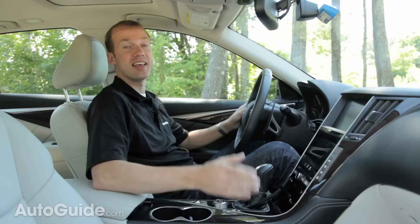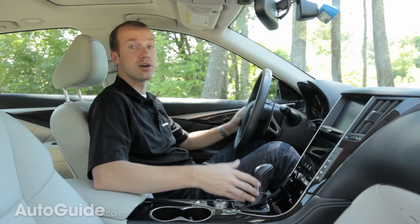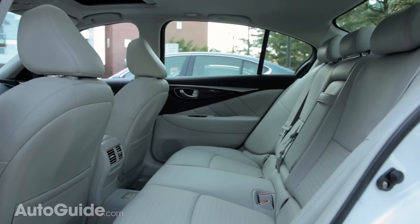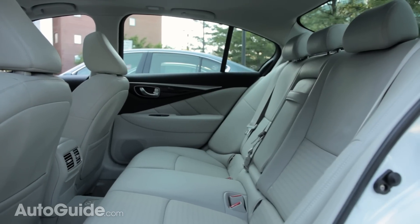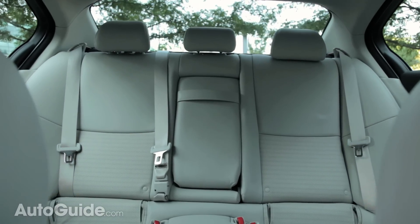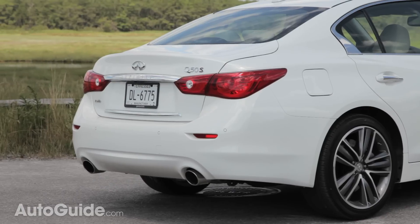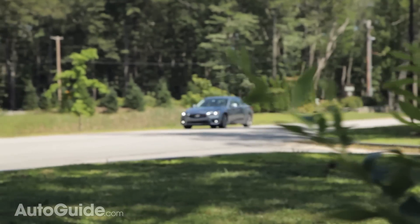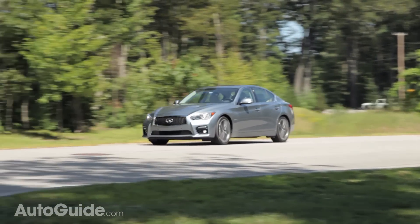Infiniti has also shrunk down the A pillars and B pillars compared to the outgoing G37 sedan, allowing passengers an easier entry and exit. In the back, the Q50 easily accommodates an adult passenger, but comfort is just merely adequate. The trunk in the regular sedan is 13.5 cubic feet, while the hybrid loses some to its batteries and shrinks down to 9.4 cubic feet.